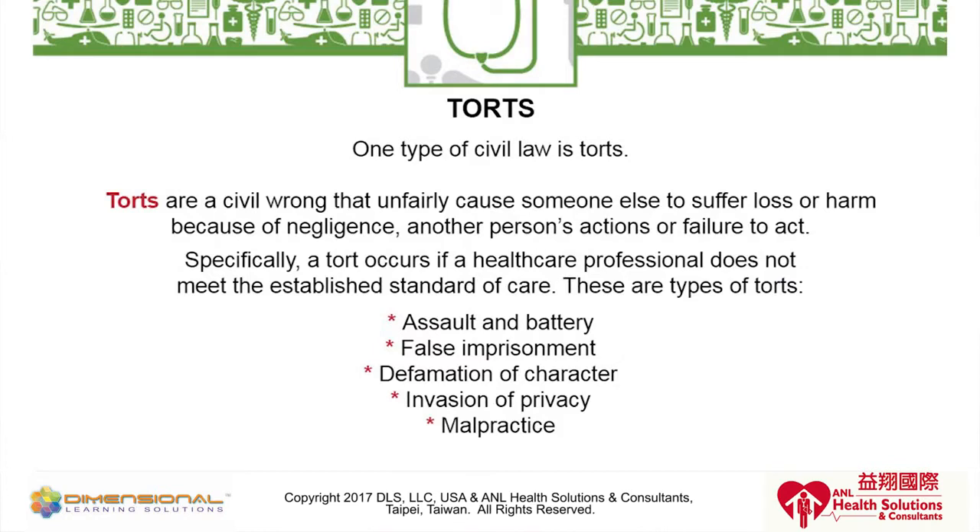Let's go through a couple types of torts. Assault and battery are one type. Assault is the threat of committing a harmful physical force on a patient — for example, saying 'If you don't take these medications, I'll force them down your throat.' That sounds absurd, but nurses have been overheard saying such things. In this day and age, when nurses are stressed, overworked, short-staffed, and working with challenging patients or families, you can lose your patience. Hopefully not to this level, because the nurse could be sued for assault.